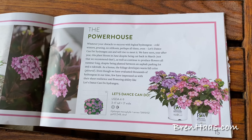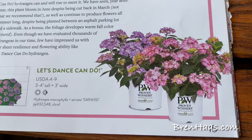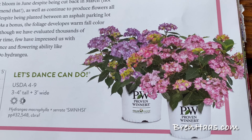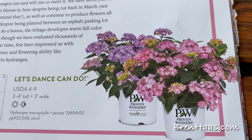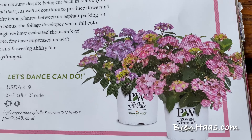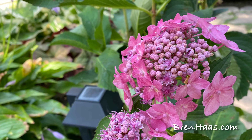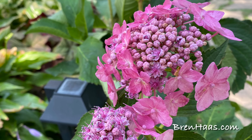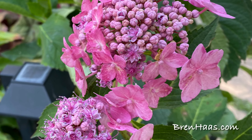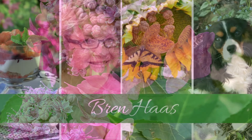This re-blooming hydrangea is part of the Proven Winner Color Choice collection. You can find a link to their website and places I recommend to find this shrub in the video description and on my website. Thanks for checking out my video today — you can find this and other creative living ideas on my website at brenhaas.com. I hope to see you there!